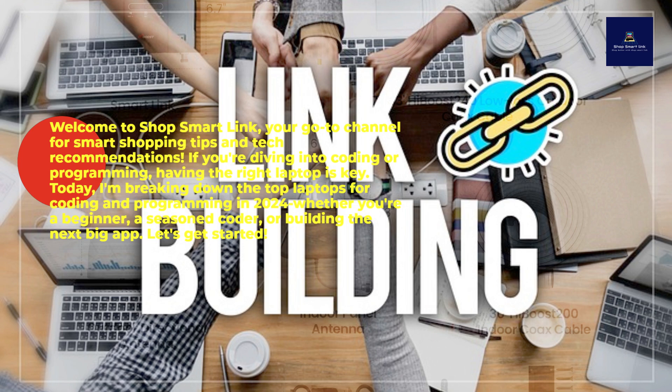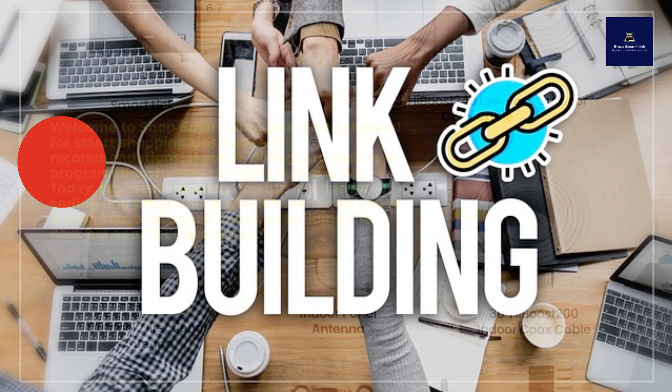Today, I'm breaking down the top laptops for coding and programming in 2024 — whether you're a beginner, a seasoned coder, or building the next big app. Let's get started.